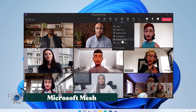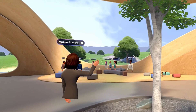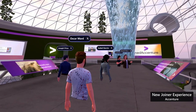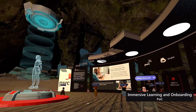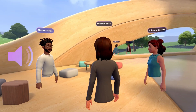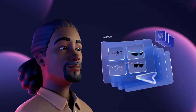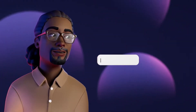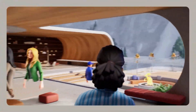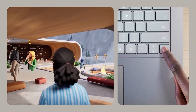Picture a world where video calls feel like sitting in the same room with someone. That's the promise of Microsoft Mesh. This futuristic platform blends augmented reality and virtual reality to create lifelike holographic communication. Instead of staring at a flat screen, Mesh allows people to appear as 3D holograms, interact with shared virtual objects, and collaborate in real-time no matter where they are in the world.